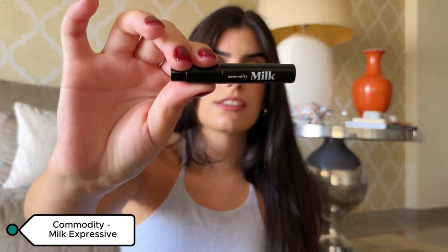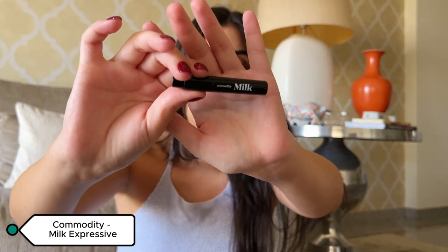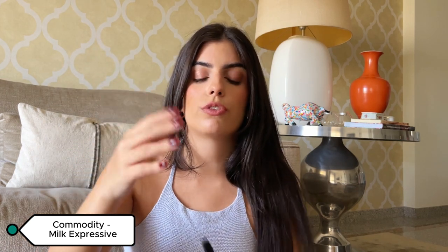Next I have to talk about this fragrance because it has taken over my whole life and my whole identity. I only have the sample for now but I'm going to get the full bottle in the next few months. This is the brand Commodity and the scent is the Milk Expressive.